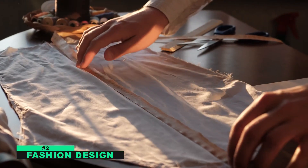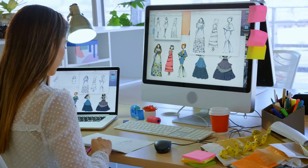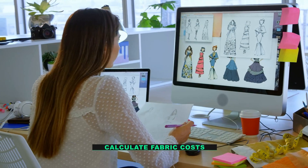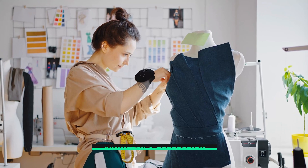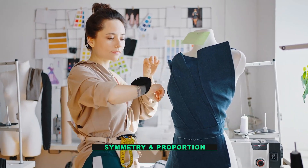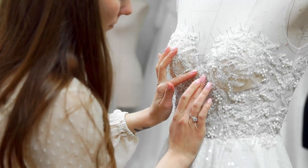Number two: fashion design. Fashion designers use math in a variety of ways in their work. Firstly, they may use it to calculate fabric costs and produce budget estimates for their designs. Secondly, they may use mathematical concepts such as symmetry and proportion to create pleasing aesthetic effects.